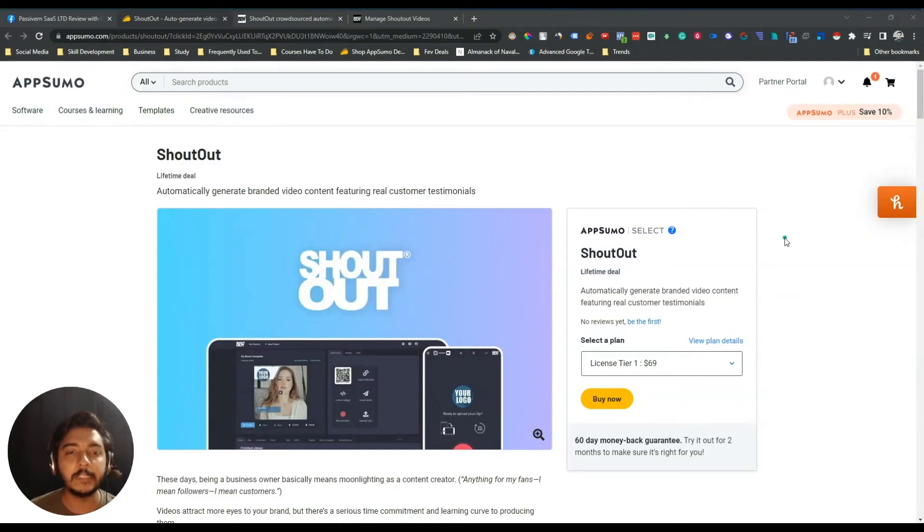Hello guys, welcome to Passivan. In this video I'm going to review Shoutout Social. Shoutout Social is a tool by which you can generate real customer testimonials, and it will do all the editing. It will add your logo, the person's name and profession, and automatically add background music — all the editing things you need after getting a testimonial from your customer.